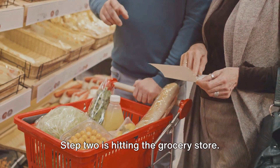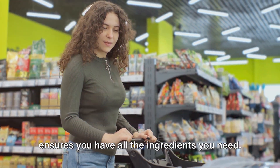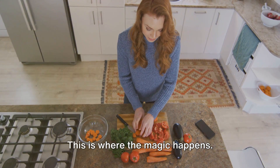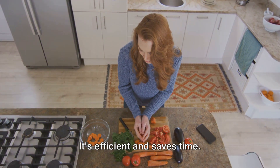Step two is hitting the grocery store. Make a list and stick to it. This isn't just cost-effective, it also ensures you have all the ingredients you need. Step three is cooking in batches. This is where the magic happens. Cook multiple portions of each meal — it's efficient and saves time.